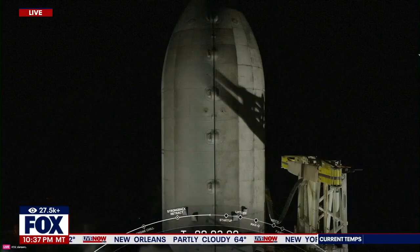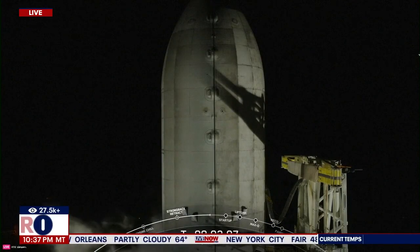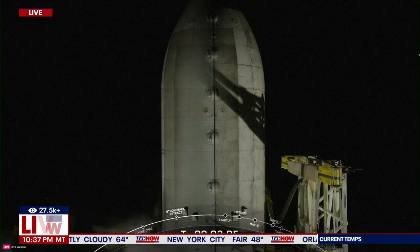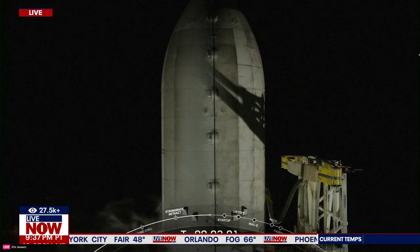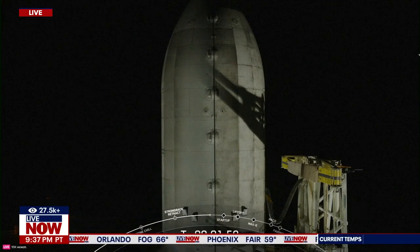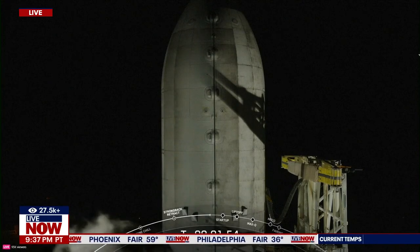Here on Live Now from Fox, we try to bring you as many different live feeds as we can. Let's go out to the Space Coast. Right now in Florida, we are going to have a SpaceX launch coming up in just a couple of minutes. This is the Falcon 9 launch. We're going to be launching 21 Starlink satellites. Let's listen in on Live Now from Fox.